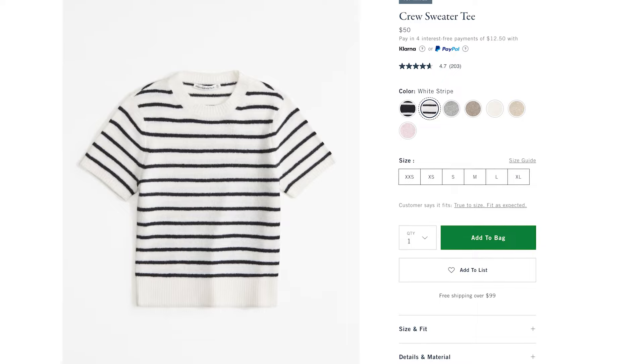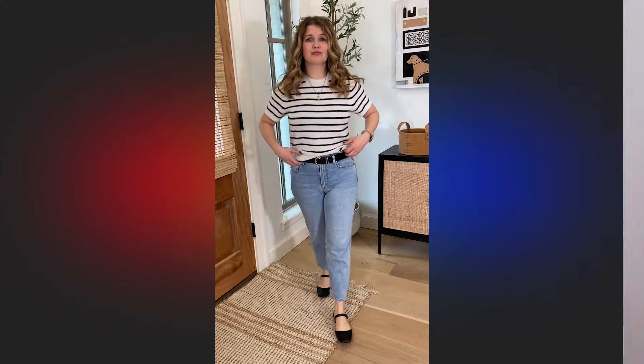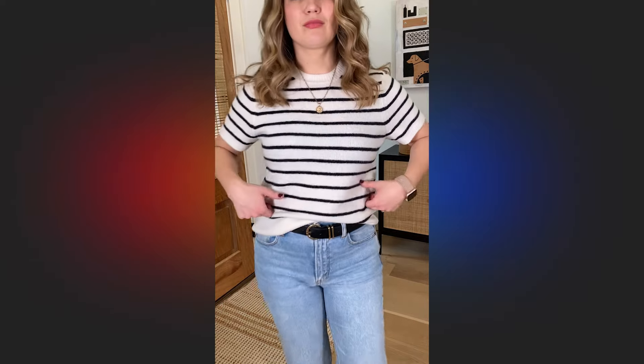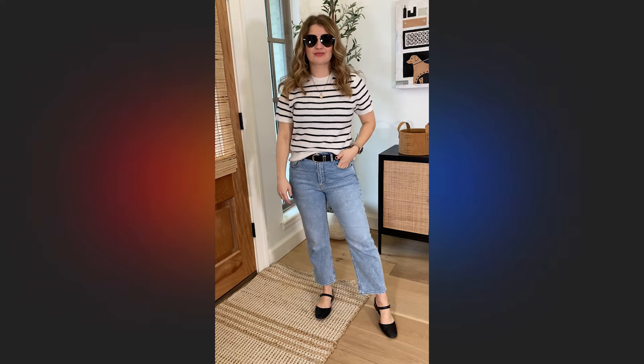Some more great capsule wardrobe type pieces — things you can wear over and over. This little short sleeve sweater is almost like an eyelash type fabric, very very soft. I love this for this time of year because it transitions really nicely — it's a short sleeve but it's also really easy to layer with, so you could throw a turtleneck underneath, add a blazer, cardigan, or coat on top, and then wear it with shorts, sandals, or skirts once the weather warms up. I got the stripe in a medium but it comes in some plain colors too.